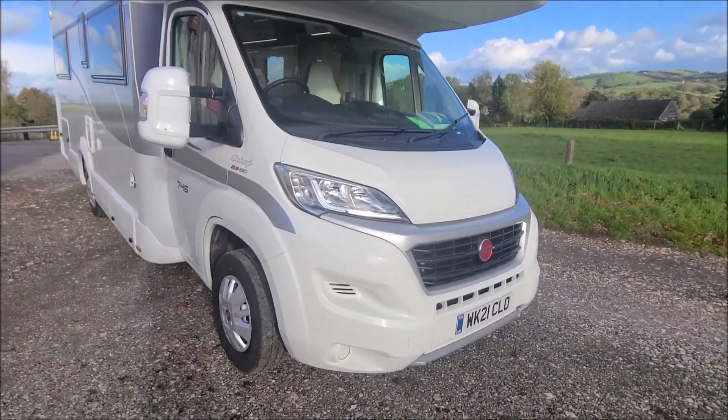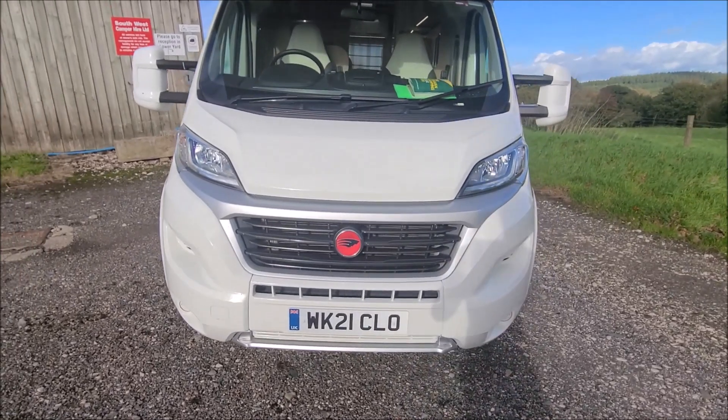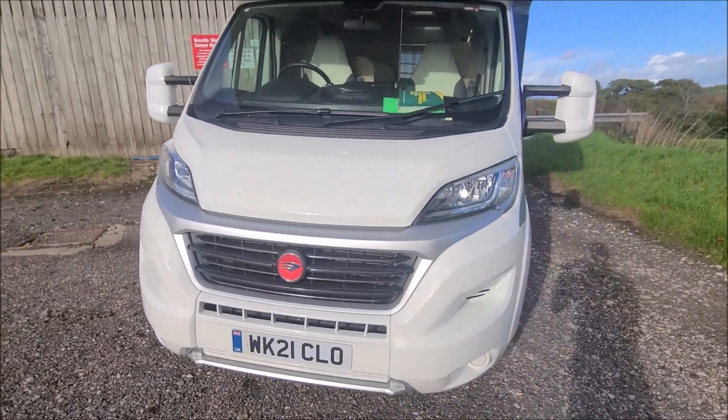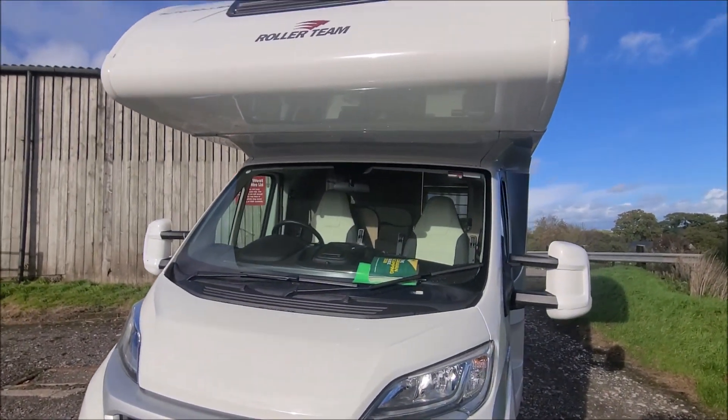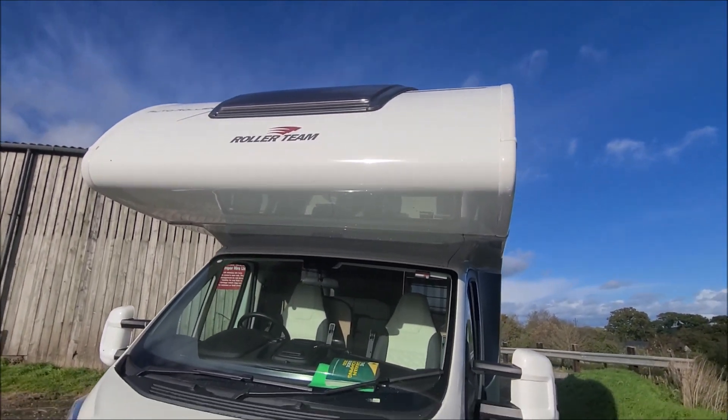Coming around the front, apart from the occasional very small stone chip, I'm not aware of there being any damage on the front. The windscreen is all in good condition and there is no damage to the Luton up the top.